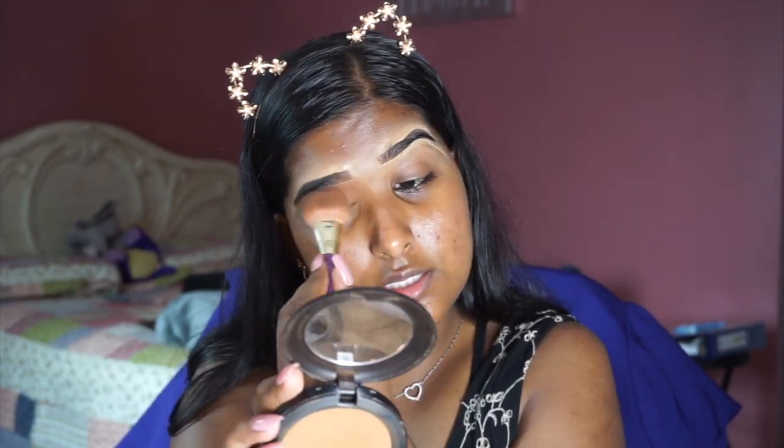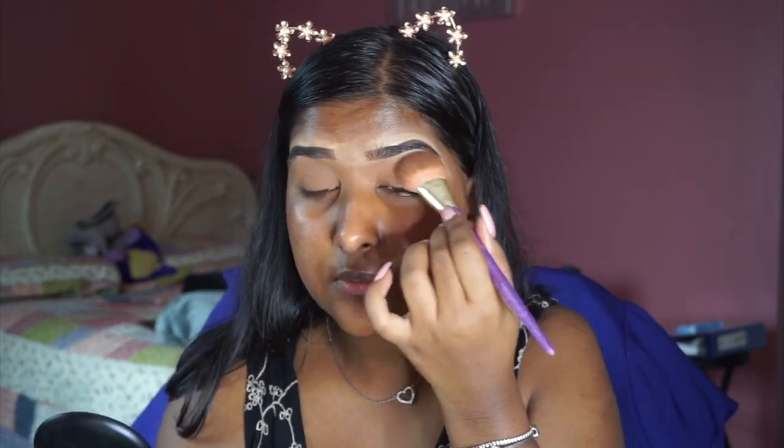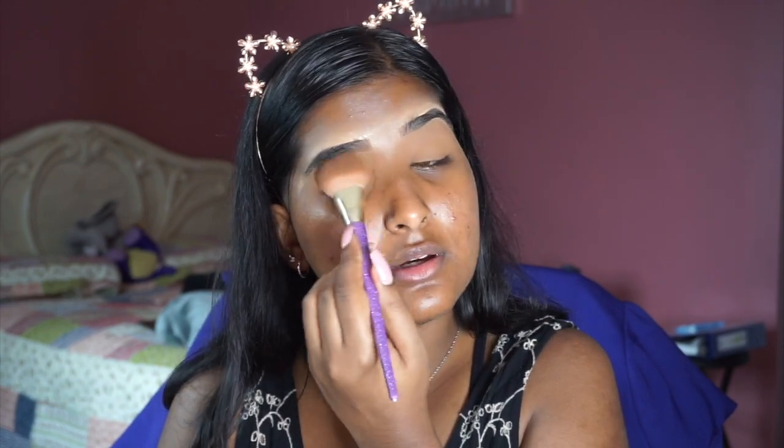Now I'm going to go in with my beauty blender and just blend everything out, making sure that if I deposited too much product in one area it'll get blended out. Now I'm going to go into my MAC Studio Fix Powder in the shade NC46 and basically set that primer potion in place. This gives us a nice blank, smooth, one-colored canvas to work on, and I find my eyeshadow peeks through even more vibrantly when I have this on.